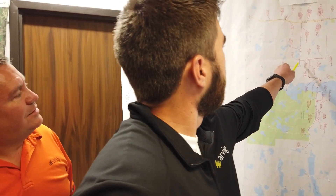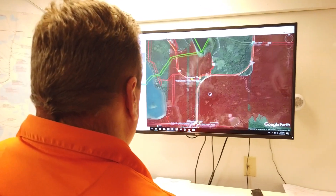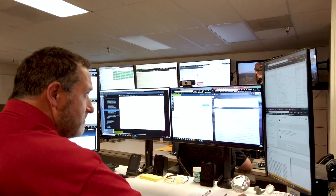For a fiber drop, the first step is the customer has to apply for service. Then our engineering group takes a look at it. Once the engineering group designs it, they put it into our electronic system — the maps go through customer service, any required permits are applied for. And once all of that clears, it's moved into construction status.